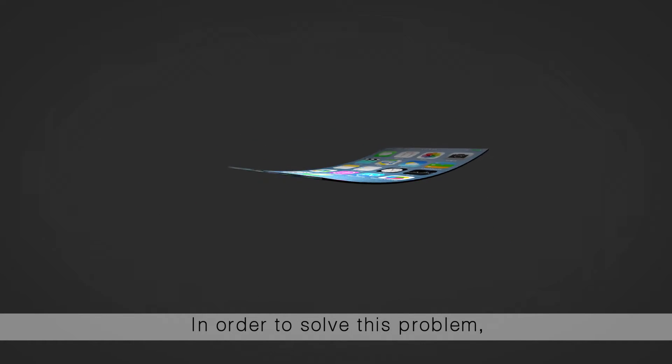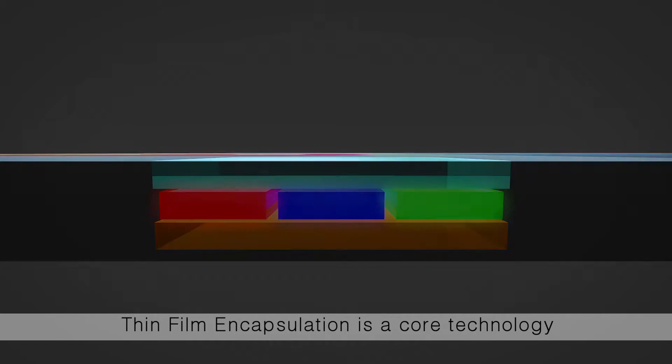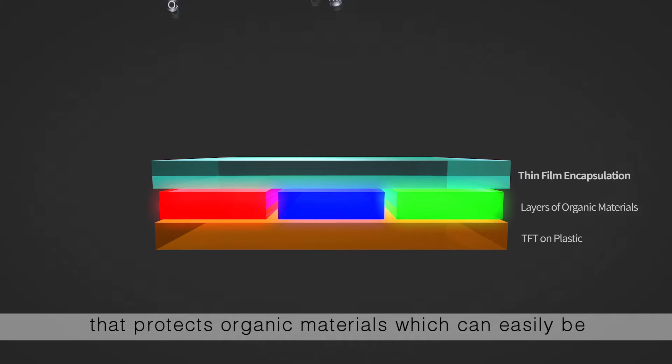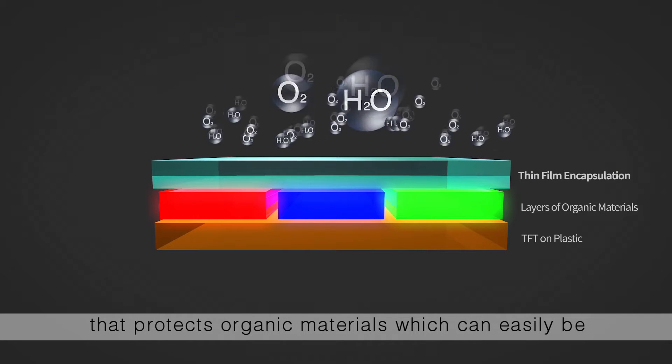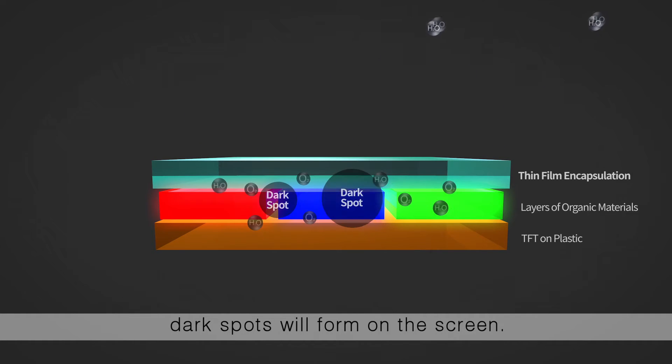In order to solve this problem, it should be made of plastics rather than glass. Thin-film encapsulation is a core technology that protects organic materials, which can easily be contaminated by oxygen and moisture. When protective film is not properly formed, dark spots will form on the screen.